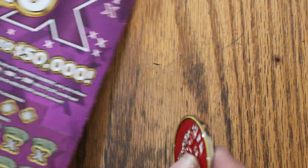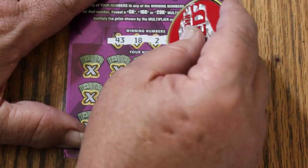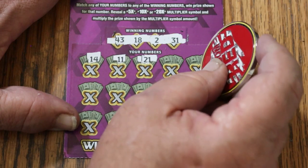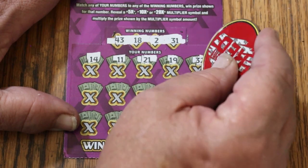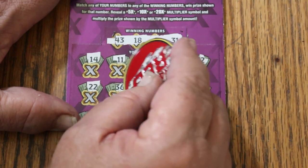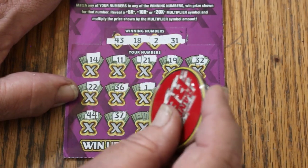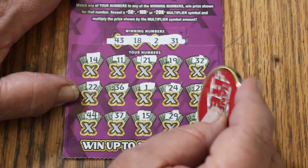The overall odds light is starting to glow with ticket 43. Numbers: 43, 18, 2, and 31, 14, 11, 21, 19, 14, 11, 22, 32, 36, 1, 24, 28, 44 club, 37, my number 15, 29, and 9, 14. No.